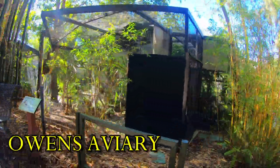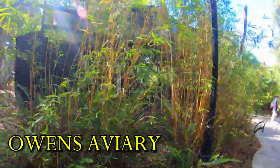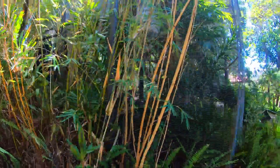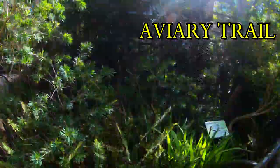Greetings fellow travelers. Today we will trek through both the Lost Forest Aviary Trail as well as the Owens Aviary. First up on our path is the Aviary Trail.